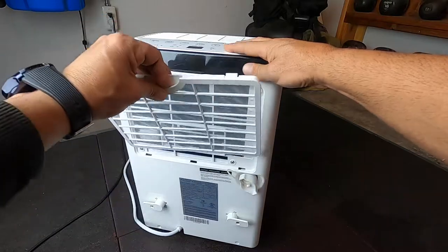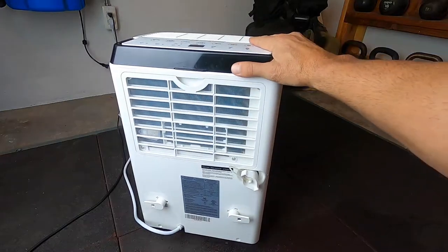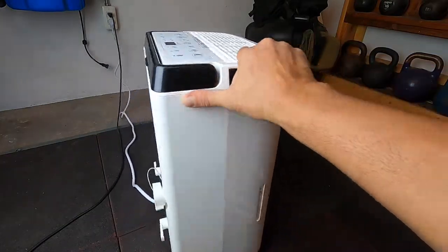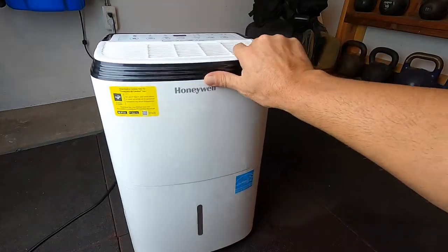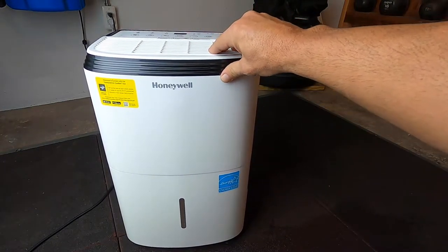This Honeywell unit has thermal overload protection and is also Energy Star compliant, which helps save on your electrical costs.